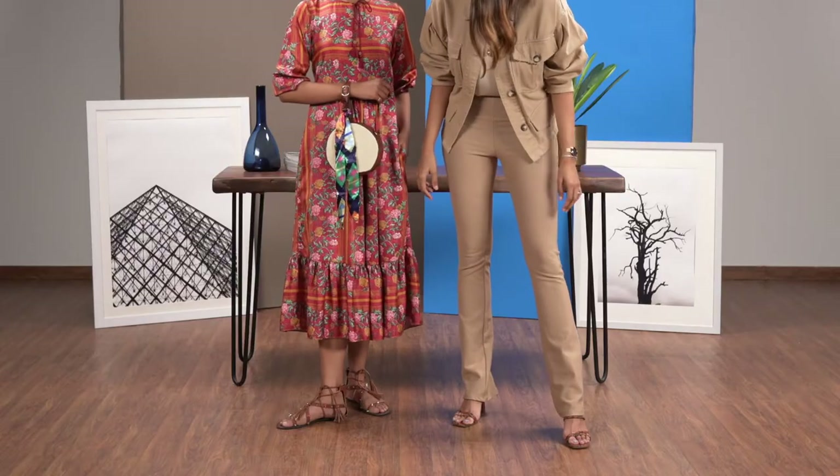So if you have a scarf just sitting in your wardrobe, just knot it onto your bag. It gives it a completely new look. And with the shoes, what we've done is we've kept with flats. You do not want to wear heels to a college festival.